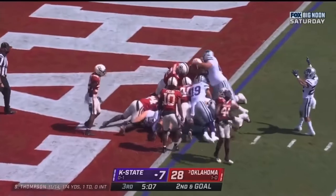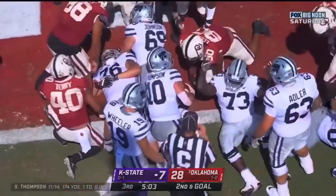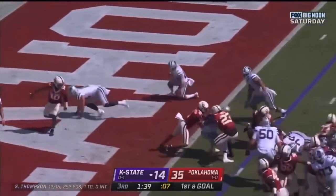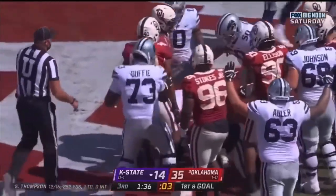Thompson, another quarterback sneak. Thompson runs it, uses that big frame — touchdown, Wildcats!